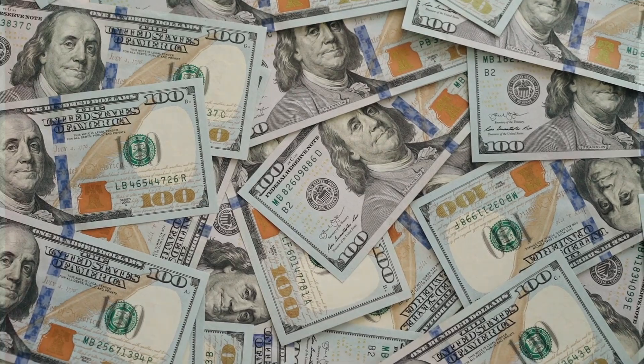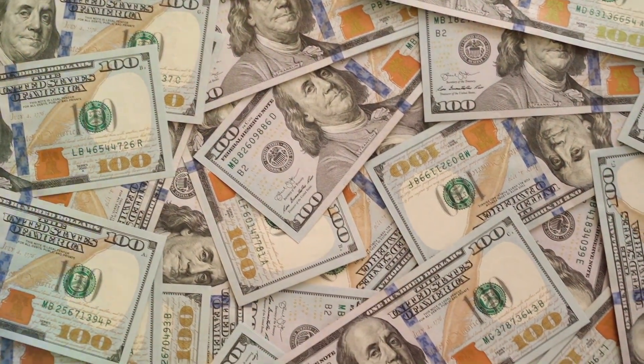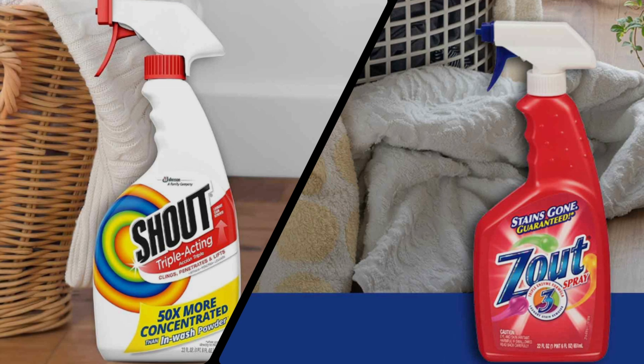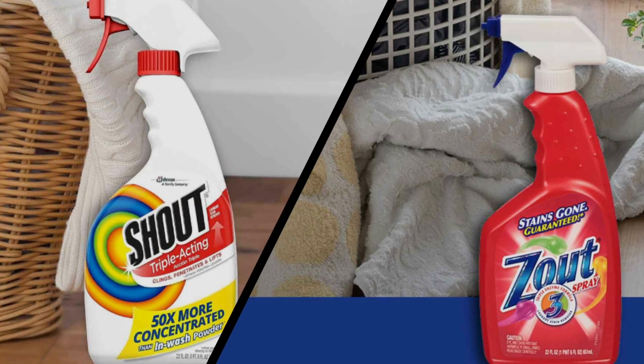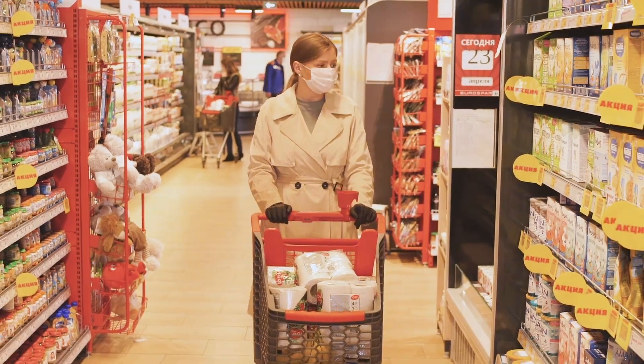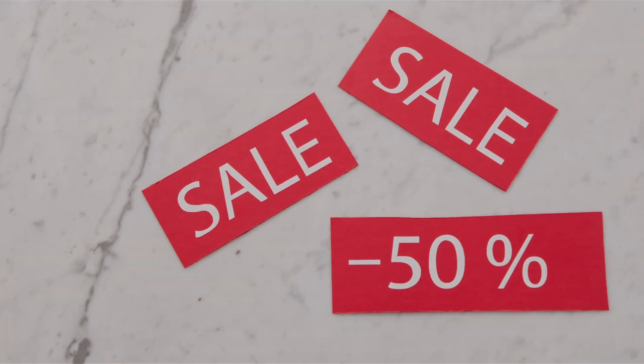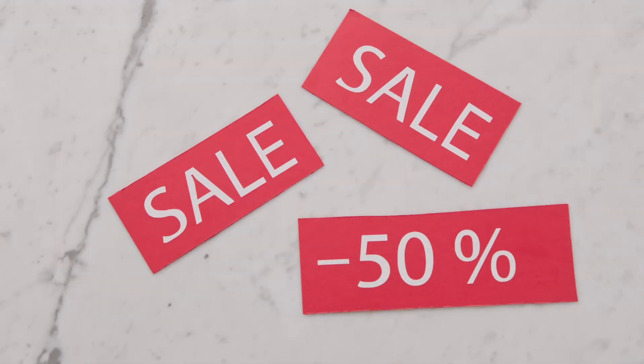Price and availability can be determining factors when choosing a stain remover. Both Zout and Shout stain removers are competitively priced and widely available in most supermarkets, drug stores, and online retailers. It's worth comparing prices and considering any discounts or promotions that may be available at the time of purchase.